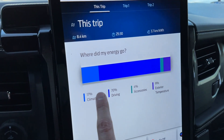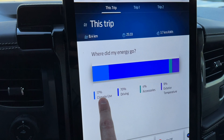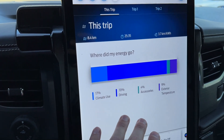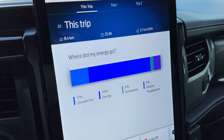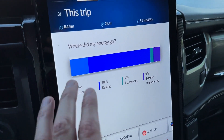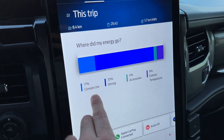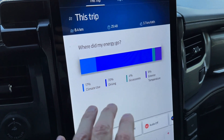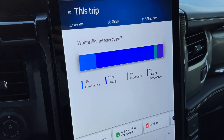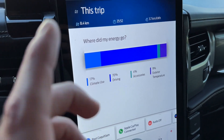The biggest thing is climate use was 17%. In the wintertime this can go all the way up to 20, 23, even 30% on short drives like this. So it's very interesting to see that climate control actually has such a huge impact on your total range. Now let's go back to the Outlander PHEV and do the drive.